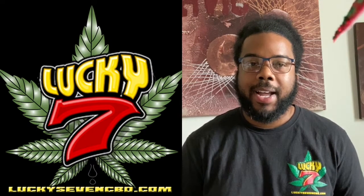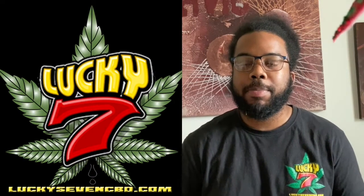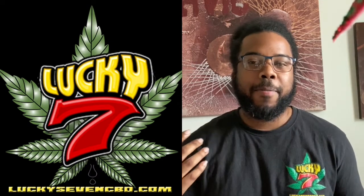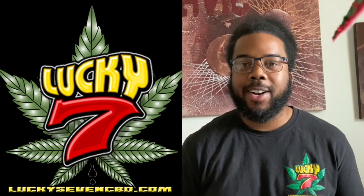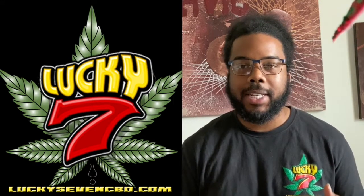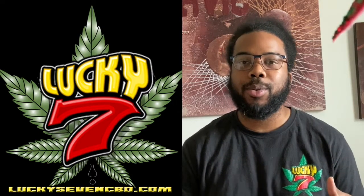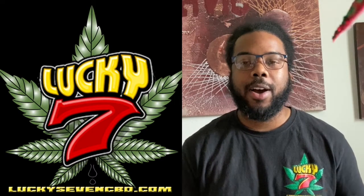My name is Alex Johnson and I am making this video for all of the stores that made business-to-business inquiries last week, to introduce myself and put a face to the voice, so you know precisely who you're doing business with, and also to give you a brief tutorial of the process of opening a wholesale account with Lucky7, and to show you the new wholesale back end that we have developed to facilitate our business-to-business clients.